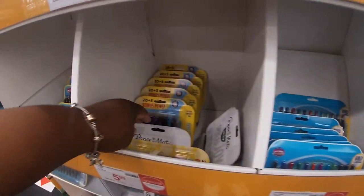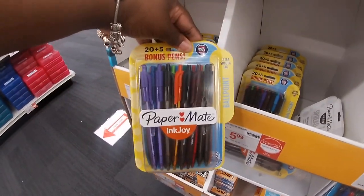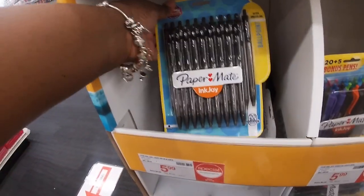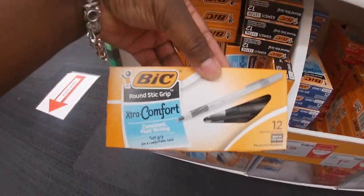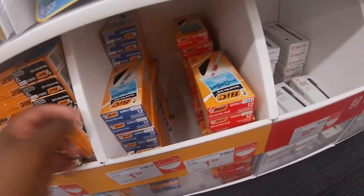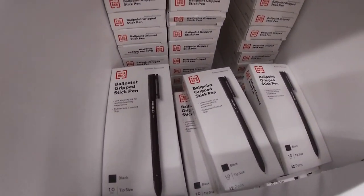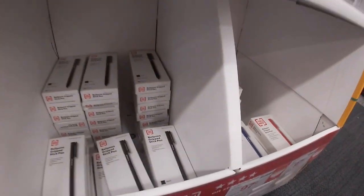$5.99 limited time special. $5.99 for the Paper Mate — these are 20 pens. $4.99 ballpoint. $4.99, $1.49 comfort grip 12. $1.49 — they also have it in red. Comfort grip 12. These are 97 cents — they have the red, the black, and blue.